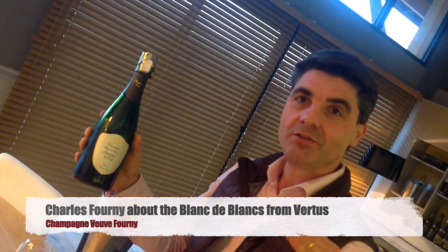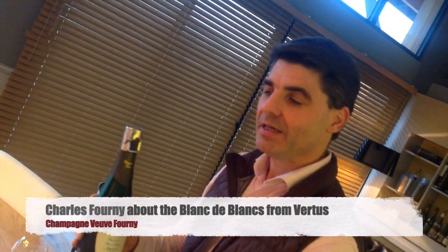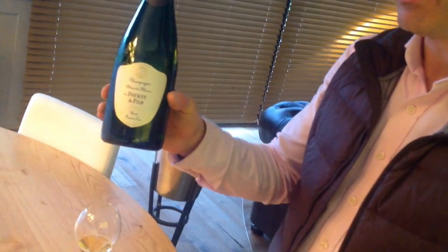Vertus is our village and it's located in the south of Côte des Blancs. In French, we say "le sud est" — it means that most of the Côte des Blancs are facing east, but we have a lot of parts of our vineyards in Vertus facing as well south. And we like to say that the Blanc de Blanc from Vertus has, first of all, the power of the fruit, just due to the location of the plots.